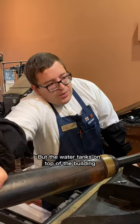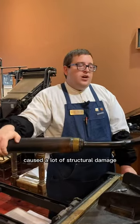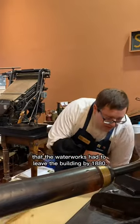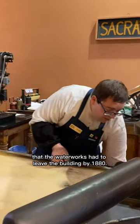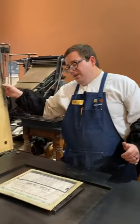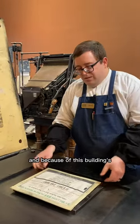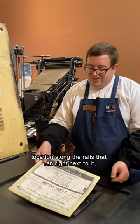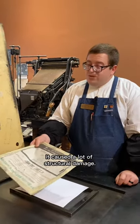But the water tanks on top of the building caused a lot of structural damage. The water works had to leave the building by 1880. The City Hall would move to a different location, and because of this building's location along the rails that ran right next to it, caused a lot of structural damage.